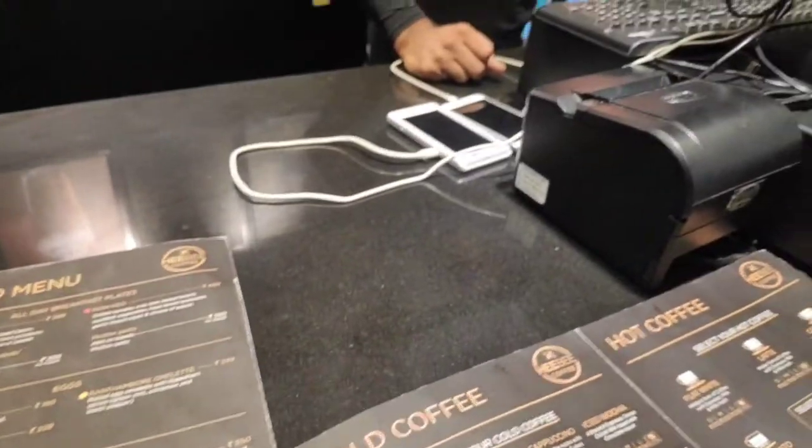So I ordered cold coffee — iced kombucha and frappe. And I also ordered a grilled sandwich, and I think cheesecakes also. We are waiting for our order.